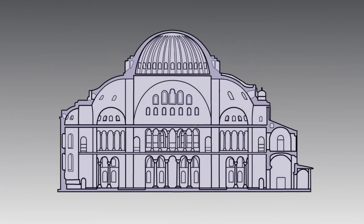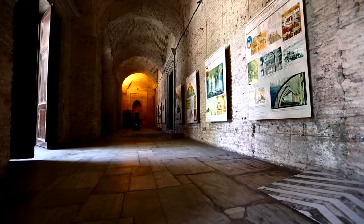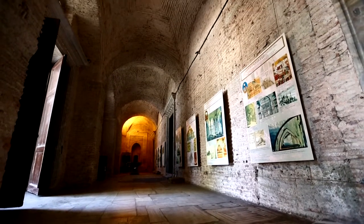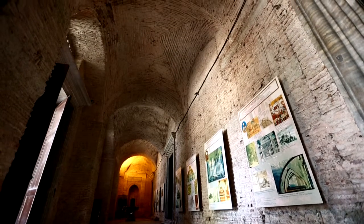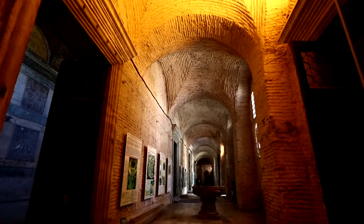Hagia Sophia, which has a surface area of 7,500 square metres, is a double-storey structure. Entrance into the structure is through the west side, where the doors to the courtyard are located. The first gallery entered through the main door is called the exterior narthex.